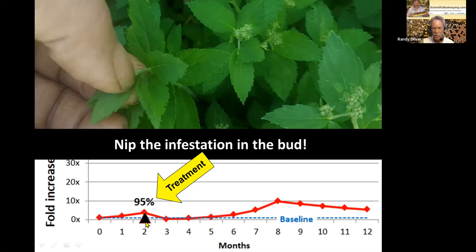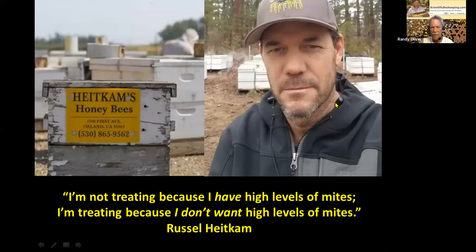If you can nip the infestation in the bud with a strong treatment early in the season, it really keeps mite levels down for the rest of the season. It's much easier to control mites right at the beginning.